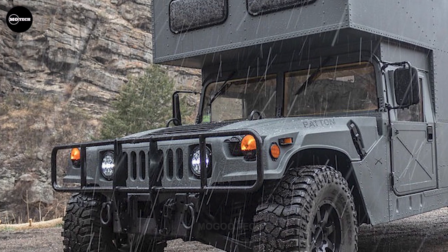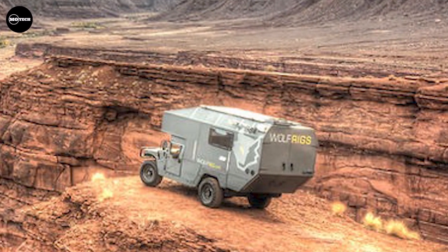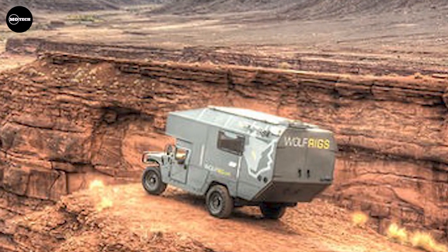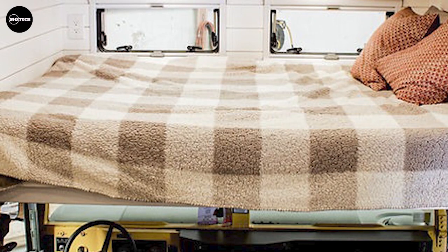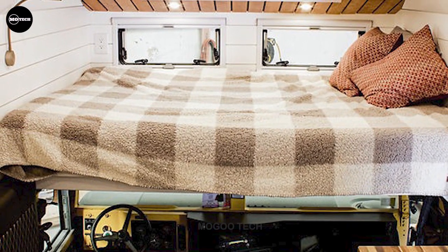With a starting price of $350,000, the Wolfrig Overlander embodies a groundbreaking combination of durability, luxury, and off-road capabilities, making it an enticing option for those seeking the ultimate Overland adventure vehicle.